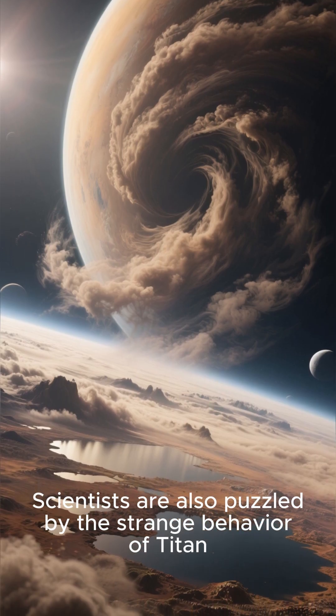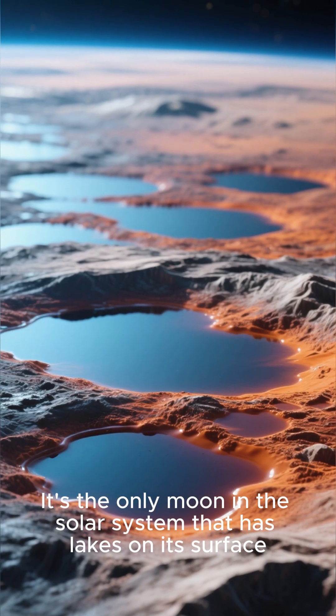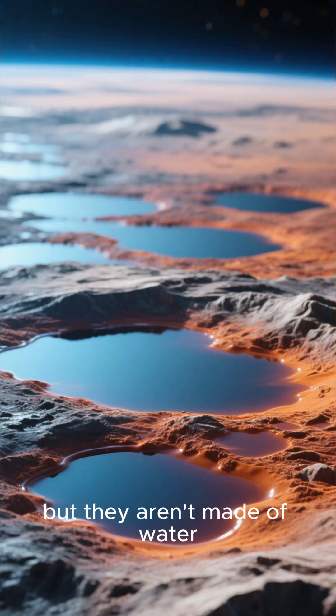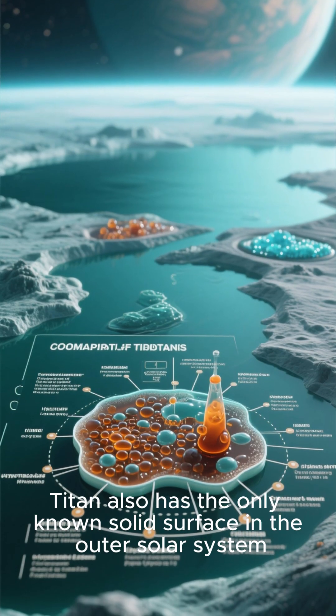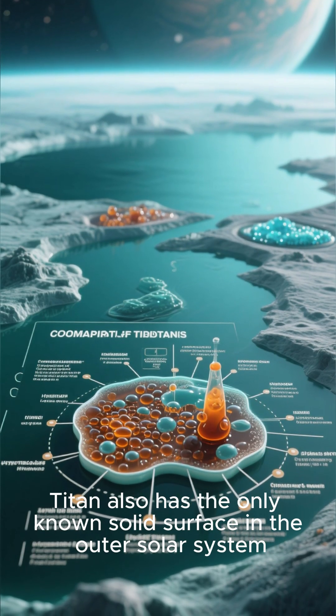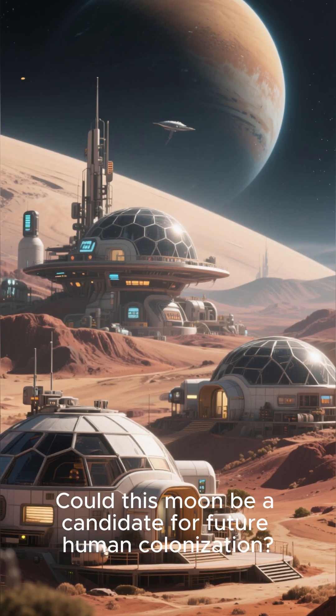Scientists are also puzzled by the strange behavior of Titan. It's the only moon in the solar system that has lakes on its surface, but they aren't made of water — they're made of hydrocarbons like methane and ethane. Titan also has the only known solid surface in the outer solar system. Could this moon be a candidate for future human colonization?